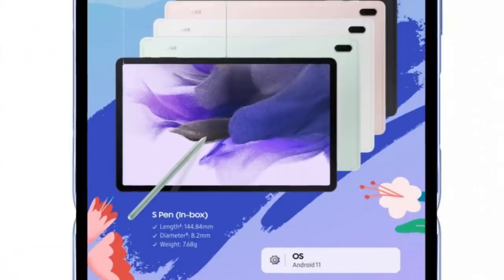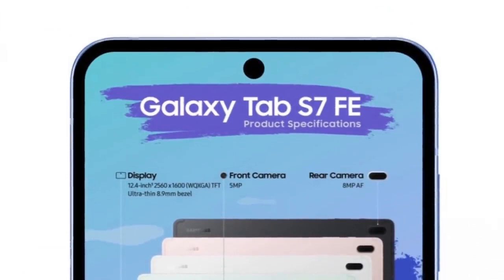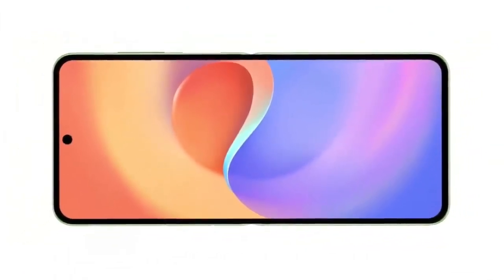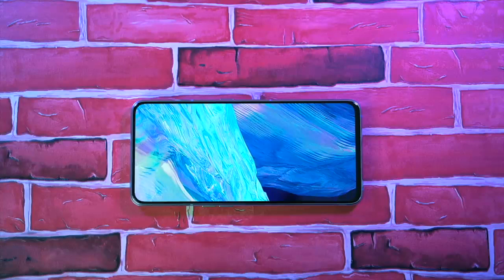Lastly, we'll look at the front renders of the Z Flip 3 — something we haven't seen in the leaked official trailer images. These are renders from Ice Universe, and you can see the bezels are super slim. It's also going to be the first flip smartphone to have a 120Hz refresh rate. That's all the latest news.